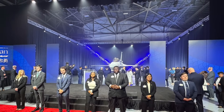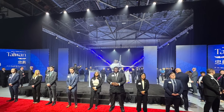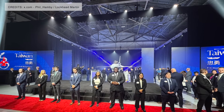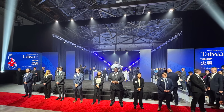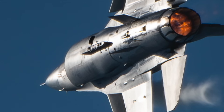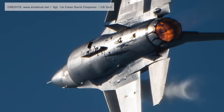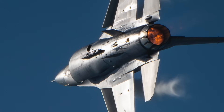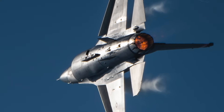The F-16V reached final operational capability in 2021, with the last upgraded aircraft delivered in 2023. According to the Taipei Times, the new jets will be assigned to the 7th Tactical Fighter Wing to bolster Taiwan's eastern defenses. President William Lai stated during a January 2025 inspection that two of the wing's three tactical groups had been staffed and were awaiting aircraft deliveries.